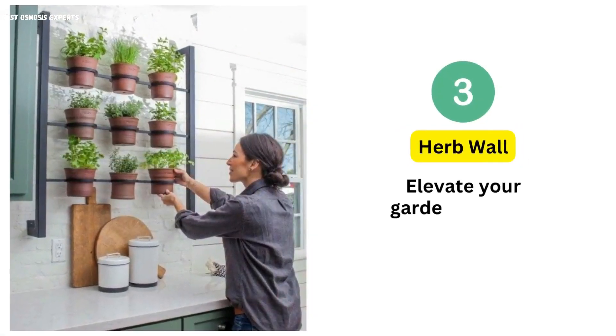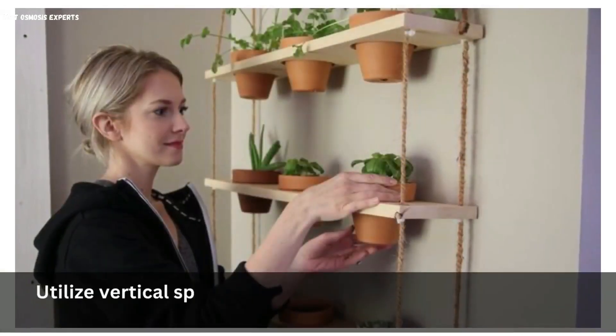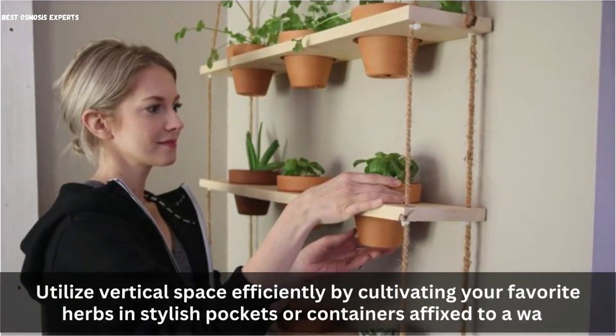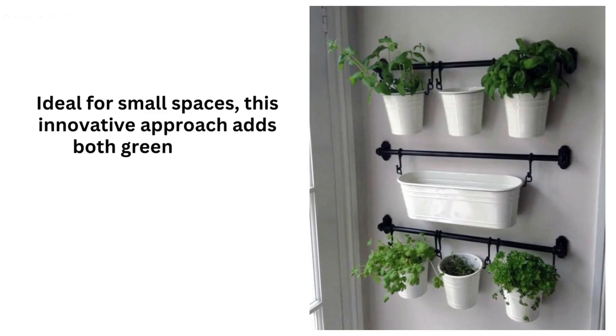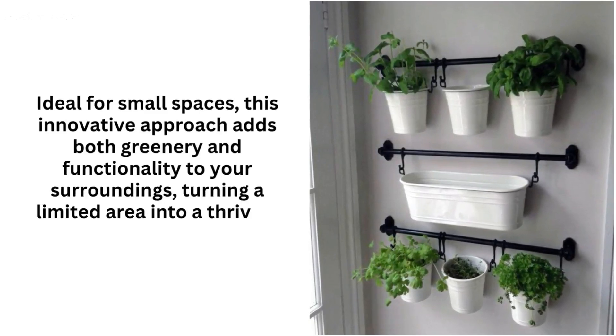3. Herb Wall. Elevate your gardening game with the herb wall. Utilize vertical space efficiently by cultivating your favorite herbs in stylish pockets or containers affixed to a wall. Ideal for small spaces, this innovative approach adds both greenery and functionality to your surroundings, turning a limited area into a thriving herbal haven.